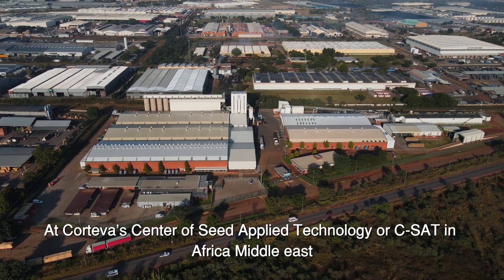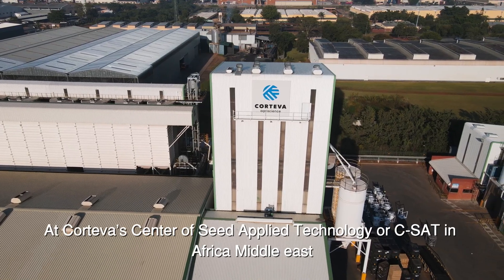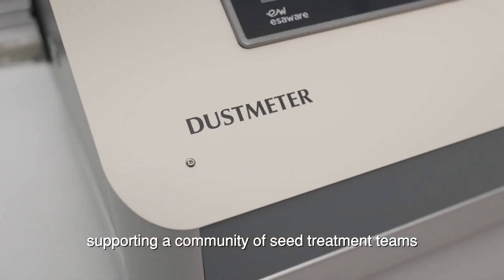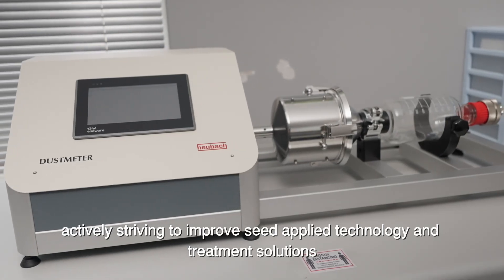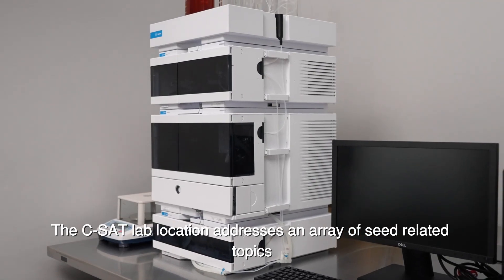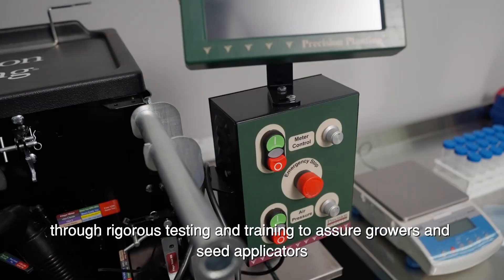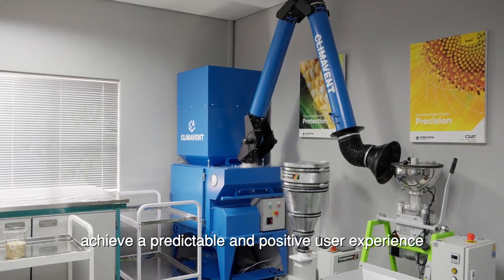At Corteva's Centre of Seed Applied Technology, or CSAT, in Africa Middle East, is the hub of Corteva's integrated seed science network, supporting a community of seed treatment teams actively striving to improve seed applied technology and treatment solutions. The CSAT lab location addresses an array of seed-related topics through rigorous testing and training, to assure growers and seed applicators achieve a predictable and positive user experience.